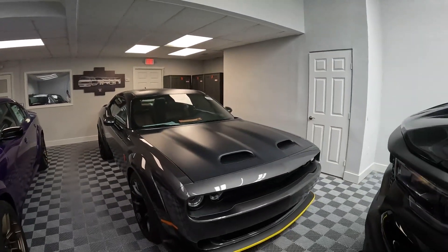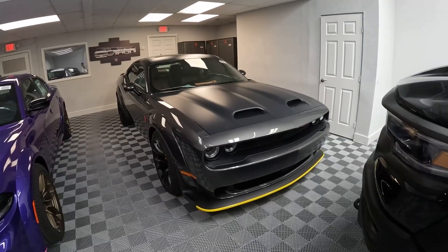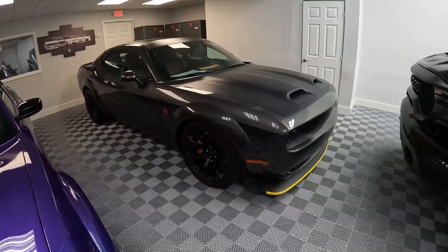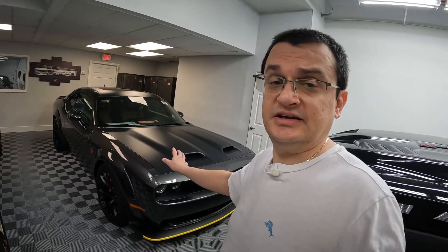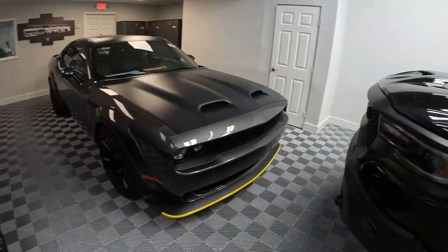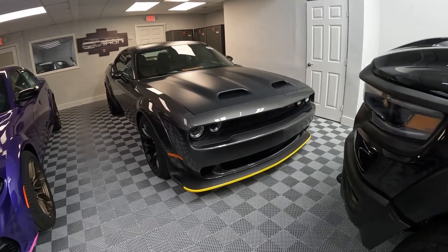I'm going to make a quick video. This Challenger just came in — absolutely beautiful spec. I'm going to quickly show you around this car. This is by far one of the highest MSRP cars I've seen. The sticker is almost $107k. The gentleman that specced it out had really great taste — he really thought about this process and added some really, really nice options.